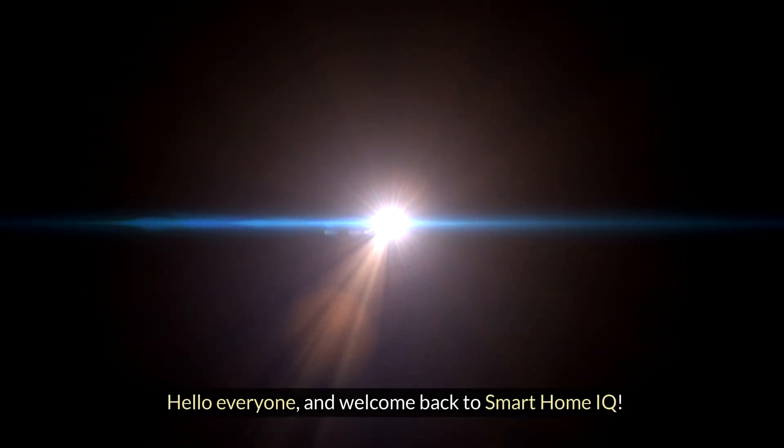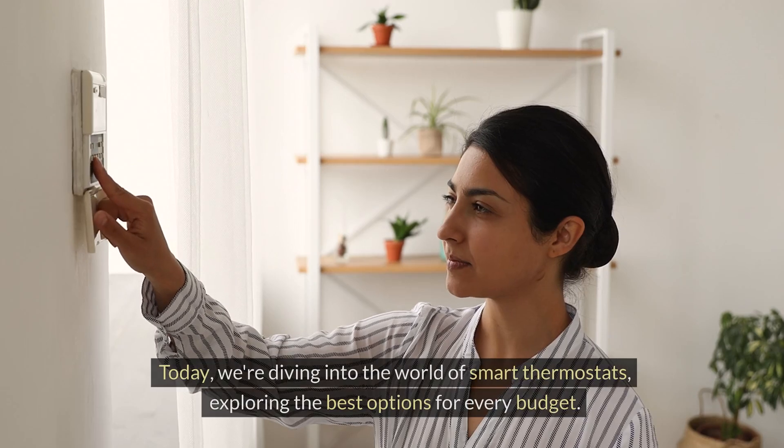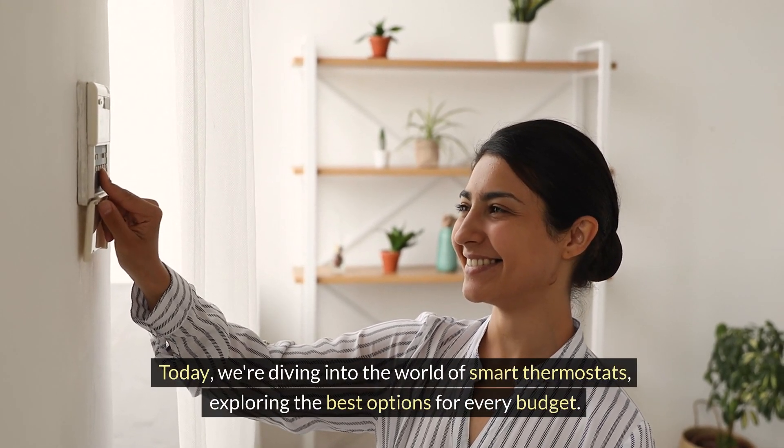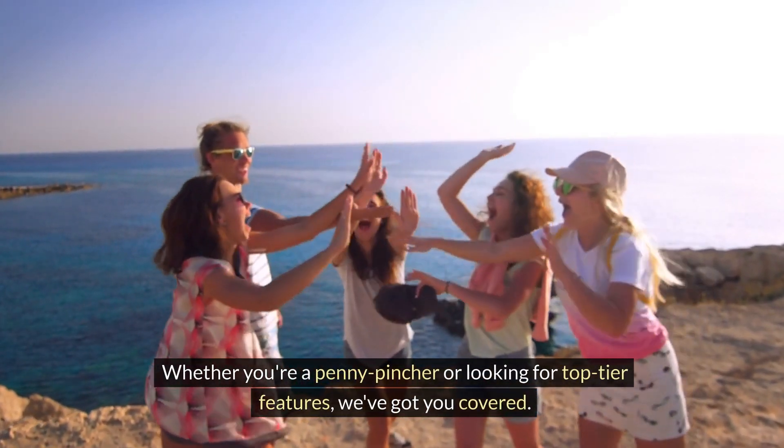Hello everyone, and welcome back to Smart Home IQ. Today, we're diving into the world of smart thermostats, exploring the best options for every budget. Whether you're a penny pincher or looking for top-tier features, we've got you covered.